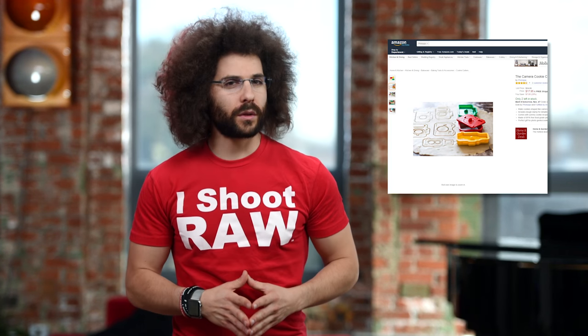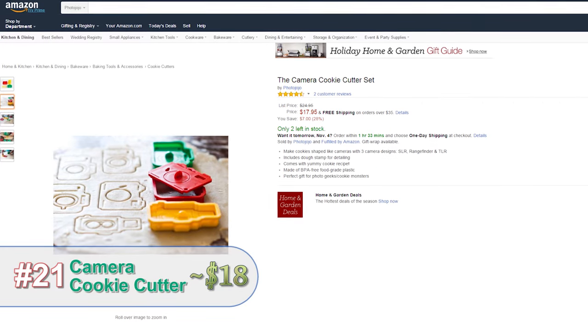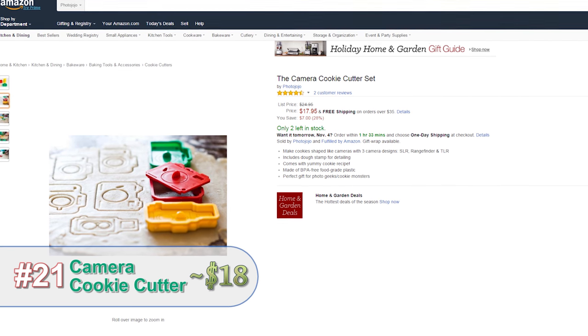If you think regular round cookies are going to get Santa to leave you a new camera, you're wrong. You need cookies in the shape of cameras.